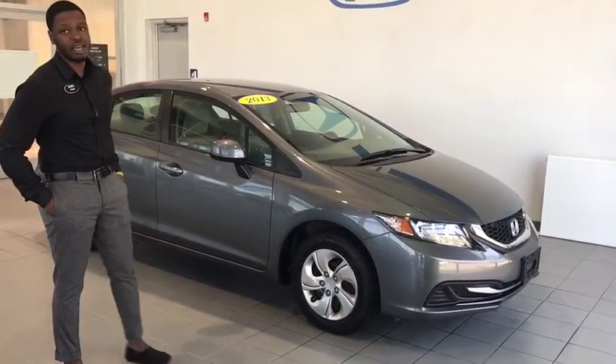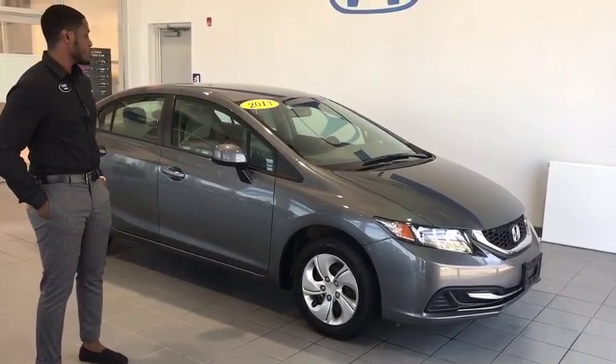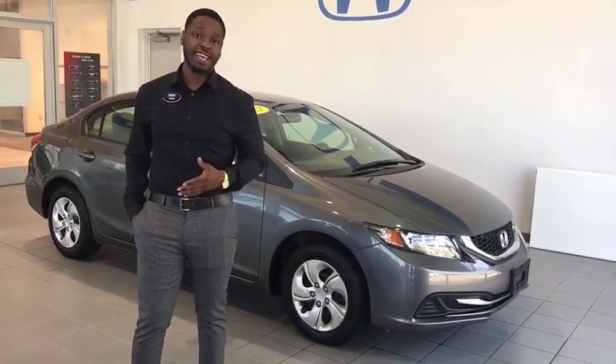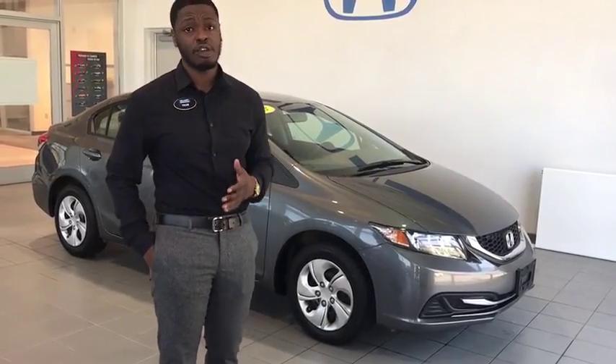It's going to have the wraparound headlights and taillights. You've got the keyless entry and the breakaway mirrors. But most importantly, it's got great gas mileage folks, so if you're someone who travels a lot, this is definitely going to be a great vehicle for you.